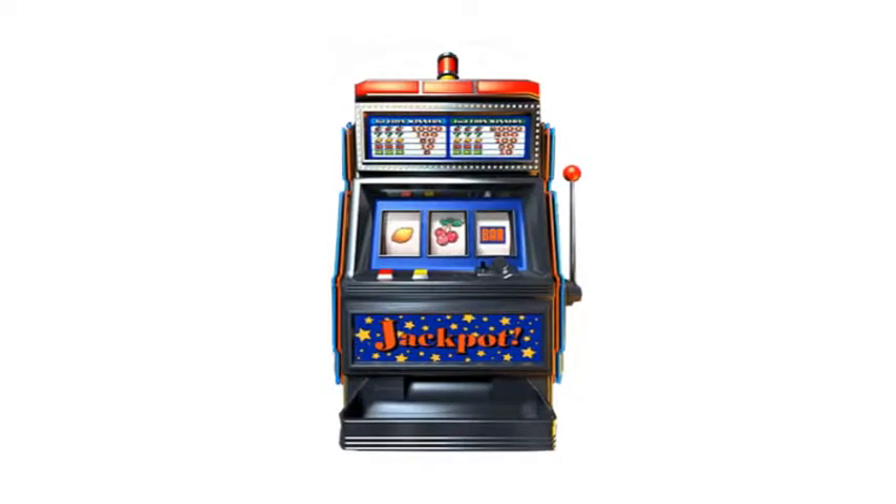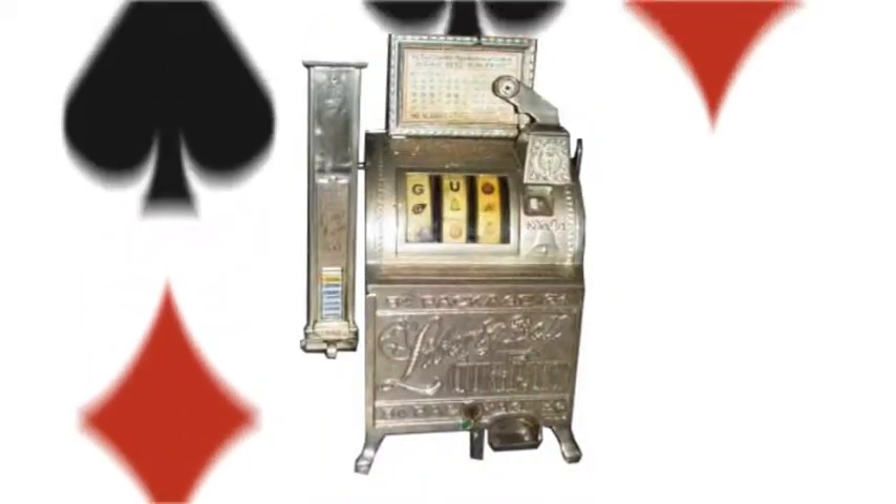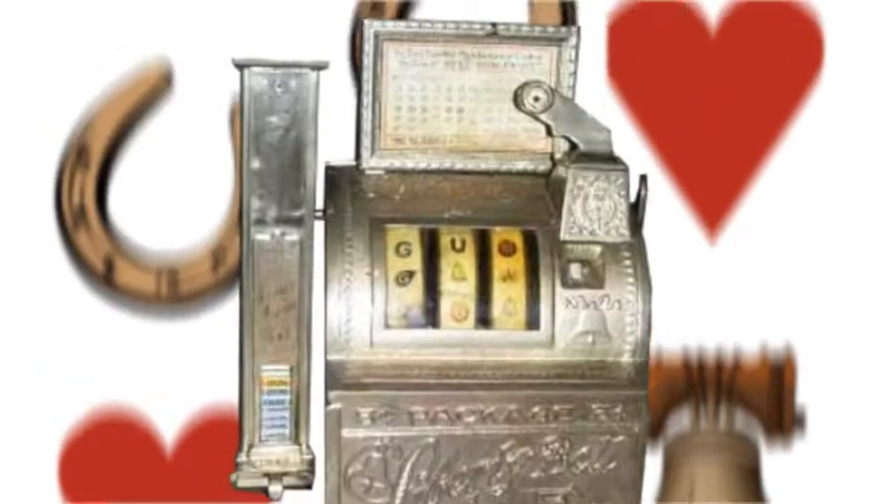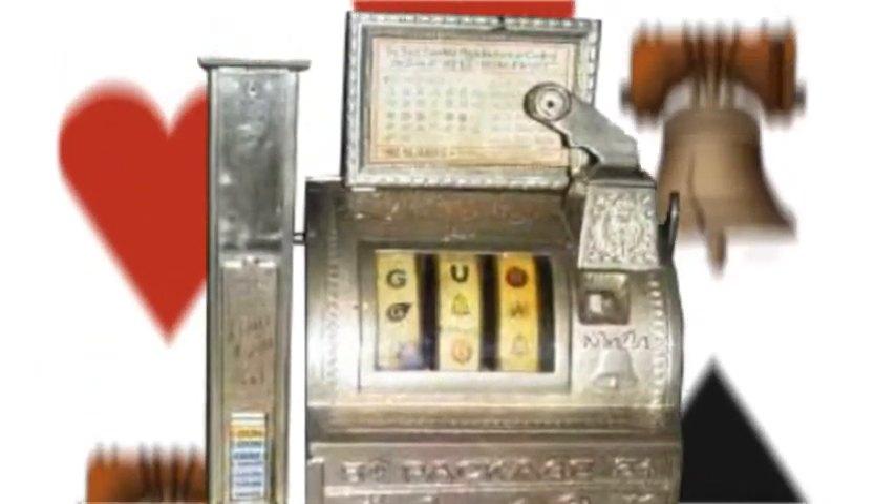Do you know why there are pictures of cherries and other fruit on slot machines? The first slot machine, manufactured in the late 1800s, featured diamonds, spades and hearts from a deck of cards, plus horseshoes and liberty bells.